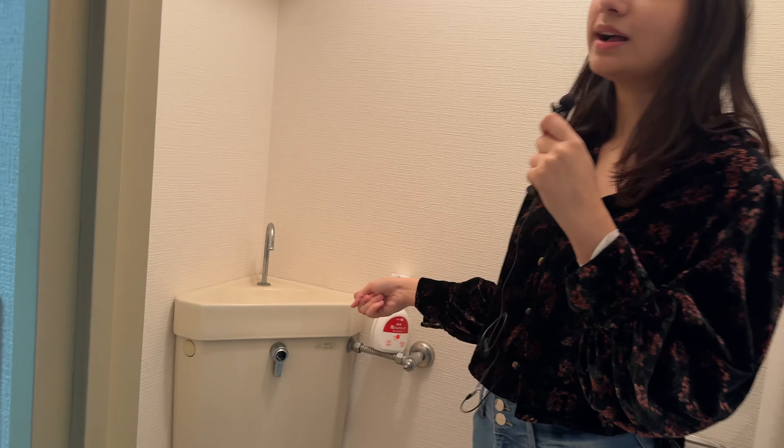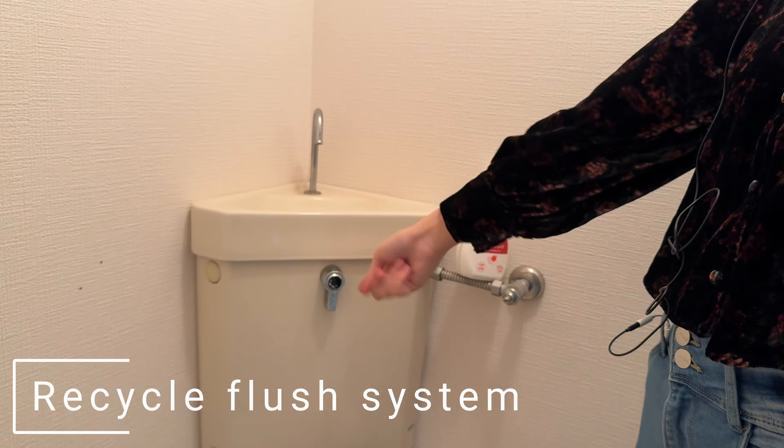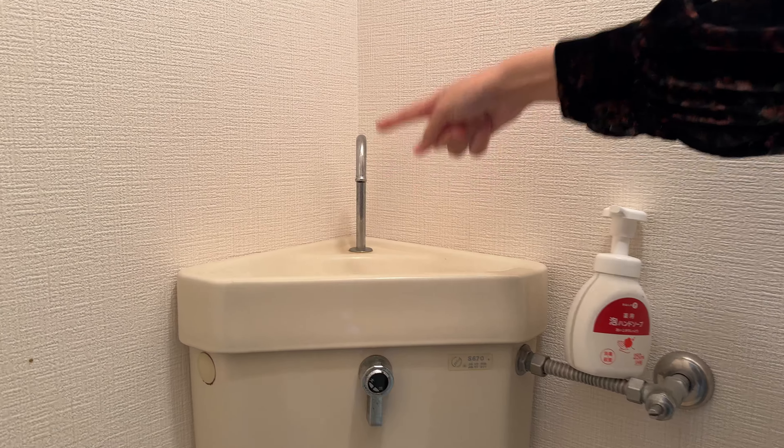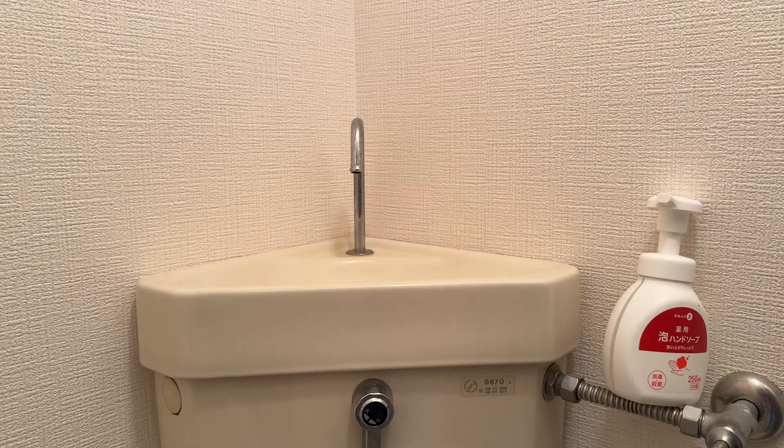Another thing that is different is the flush system. When you flush it, there is fresh water here — you can wash your hands and that water gets recycled and used for the toilet itself.